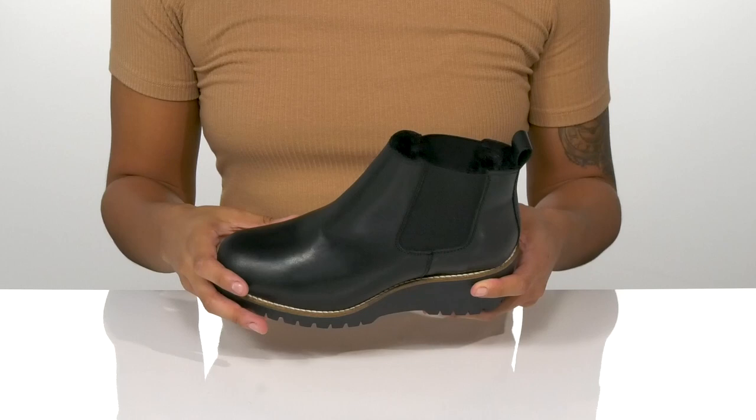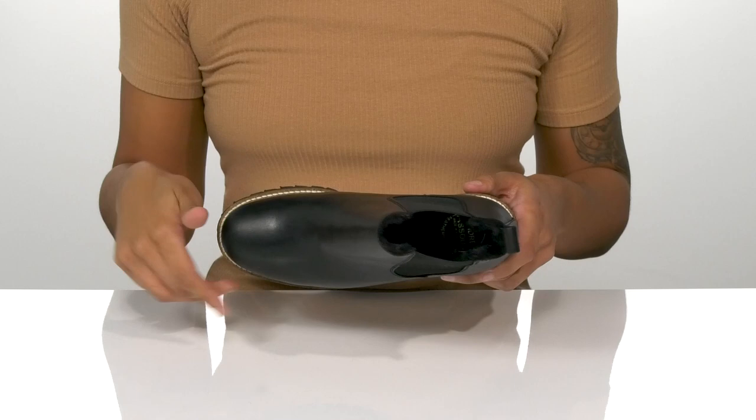Go from day to night easily with these classy boots. We have a leather upper that is water resistant, and there are stretch panels on the side to slide these on with ease.